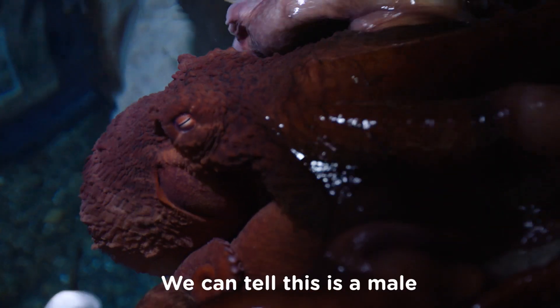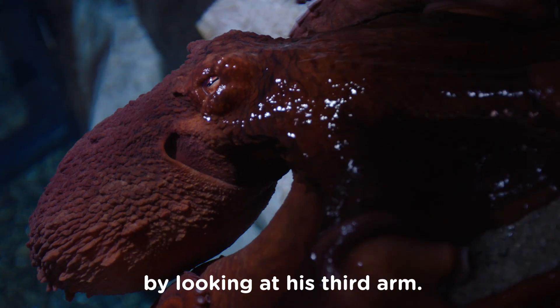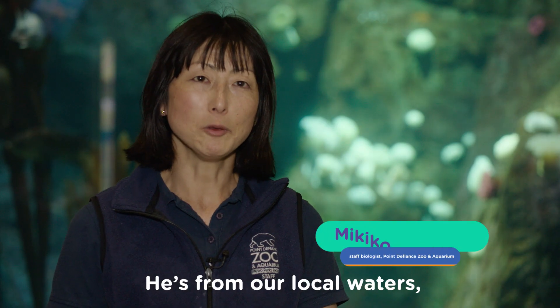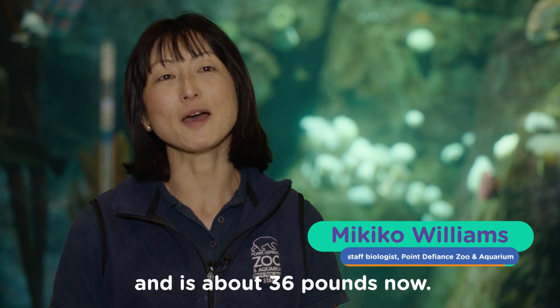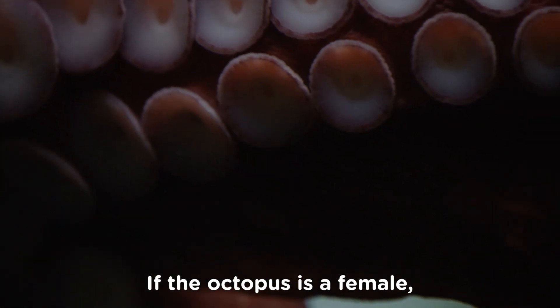This is Oli. We can tell this is male by looking at his third arm. He's from our local water. He's about eight feet arm span and about 36 pounds now.